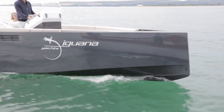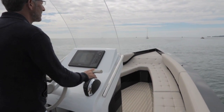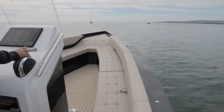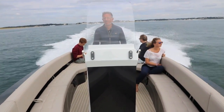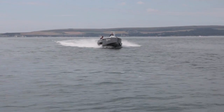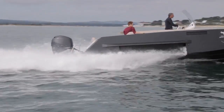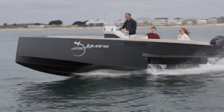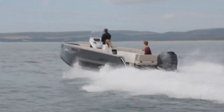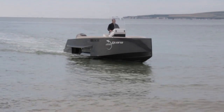At first glance, the Iguana Yachts 29 looks much like any other high-end sports boat. It's a nice clean open design with an aggressive vertical bow and plenty of seating. It's beautifully finished, powered by a Mercury Verado 300hp engine and it drives very nicely. It'll do 35 knots comfortably, and the carbon fibre hull is very solid — that slender bow cuts through the waves far better than you might imagine.